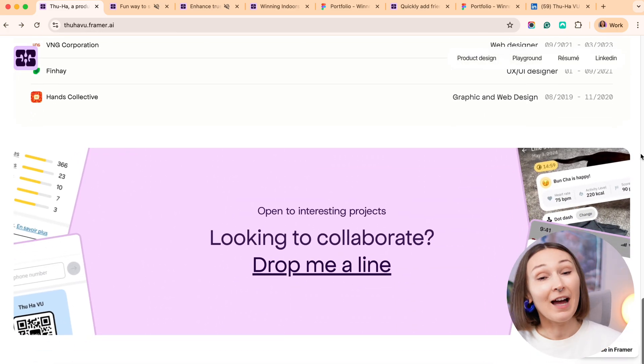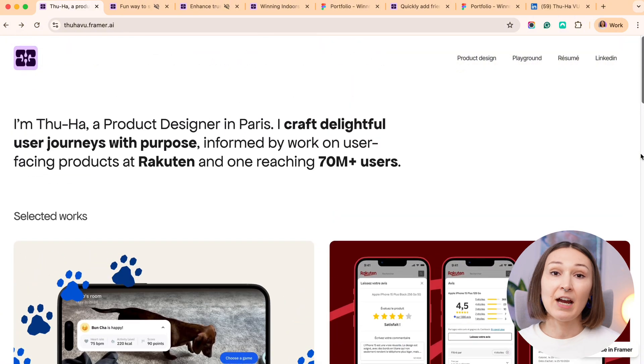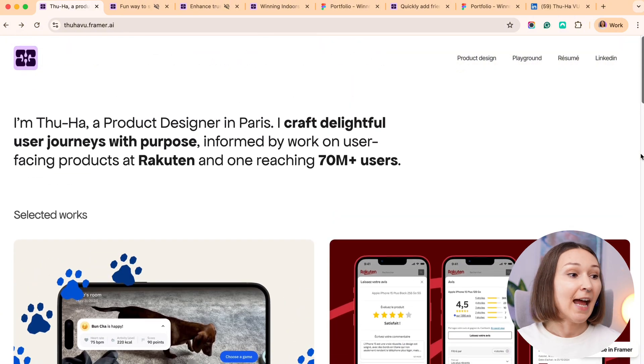Usually when we meet people offline, we first assess how they are dressed, how they look, do they care about their appearance or not. The portfolio layout for me is an equivalent of this first impression, but done online. I like this appearance — I like that this is a branded portfolio, minimalistic, with the emphasis placed on the project.